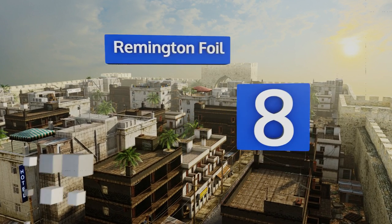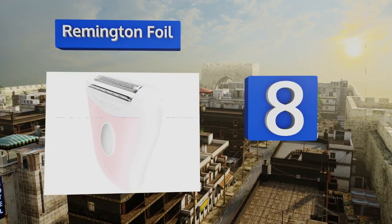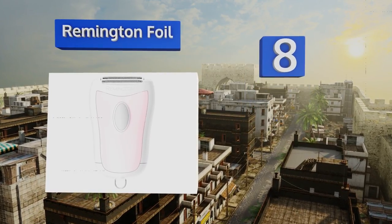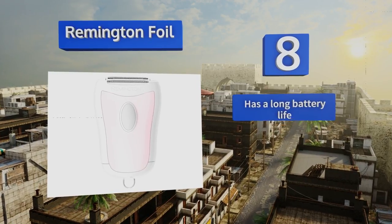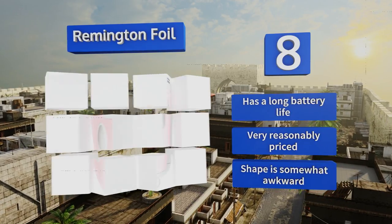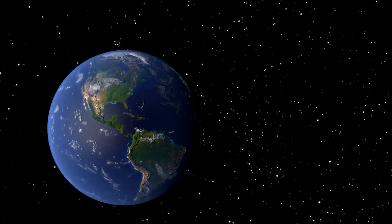Coming in at number eight, though it may not be ideal for daily use, the Remington 4 is an appropriate choice for frequent travelers. It's sized to fit into almost any toiletry bag and has double trimmers that remove hair quickly with minimal effort. It boasts a long battery life and is very reasonably priced, however the shape is somewhat awkward.